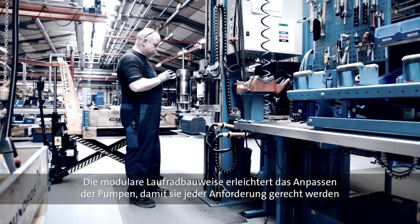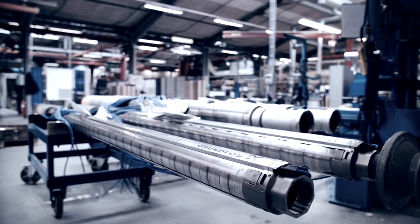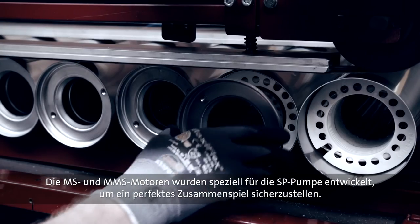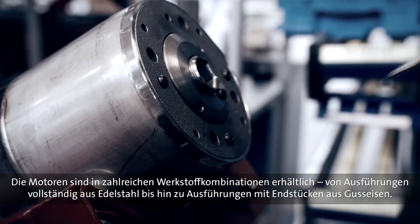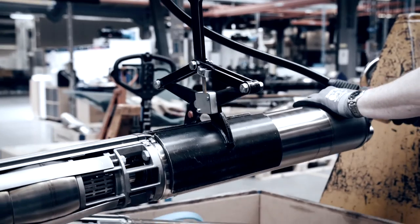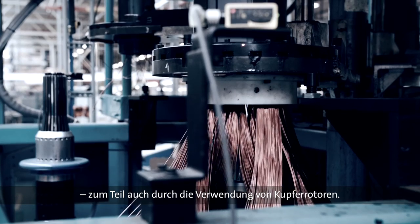The modular construction of the pumps makes it easy to customize pumps to meet any demand, from the 4-inch pump all the way up to the 10-inch variant, with capacities up to 215 cubic meters per hour. Once the pump itself is complete, the motor is mounted. The MS and MMS motors are specially developed for the SP pump to ensure a perfect match. The submersible motors are available in various material combinations, from 100% stainless steel to variants with cast iron end pieces. The motors made completely from stainless steel offer outstanding corrosion resistance and naturally comply with drinking water standards. Thanks to continuous energy optimization, the dedicated motors offer best-in-class efficiency for asynchronous motors — an achievement that the use of copper rotors, for instance, contributes to.